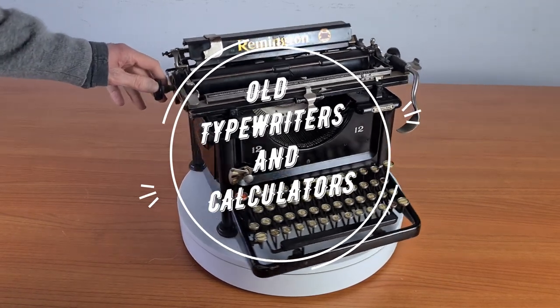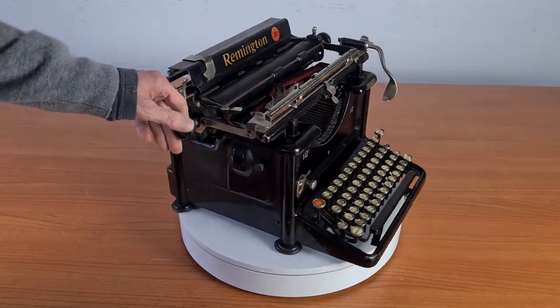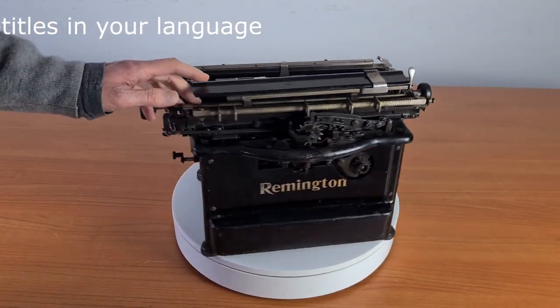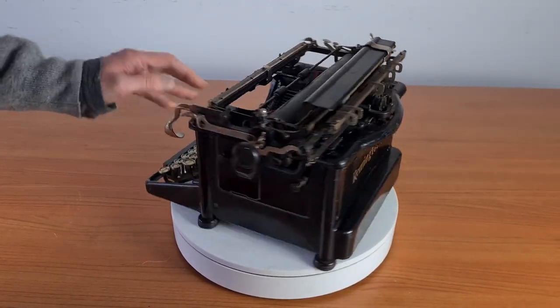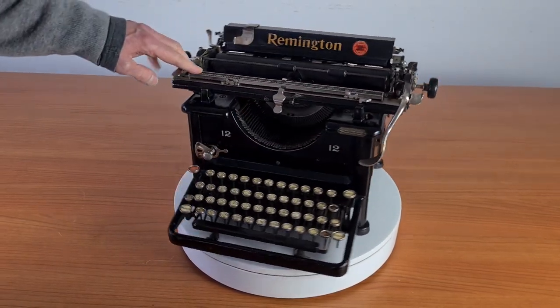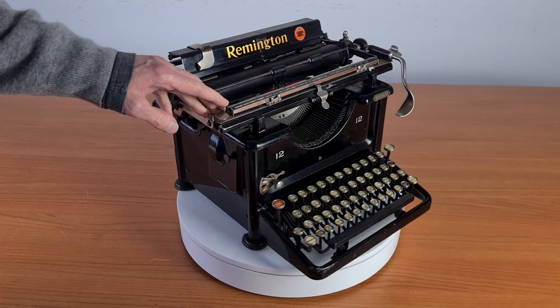Hello everybody. This is an old typewriter from 1927, the Remington 12. It's an office typewriter with many functions: tabulator, automatic reverse of the ribbon, and all the other basic functions.